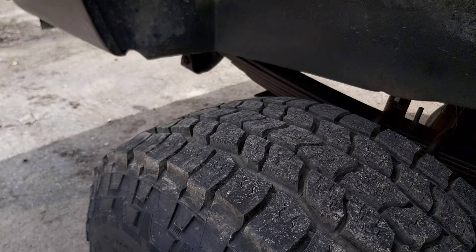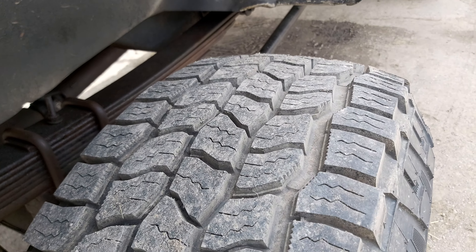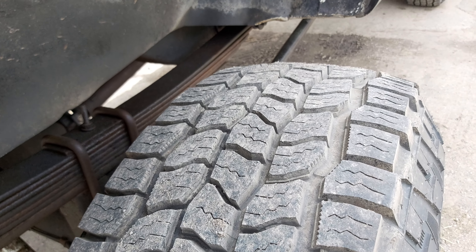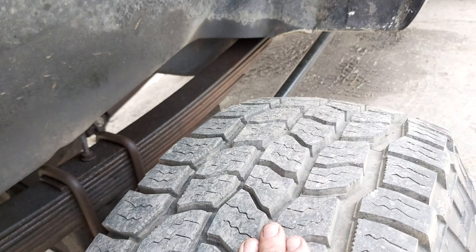I'll put the link to my Instagram in the description if anyone wants to check that out. Each channel gets slightly different content — I can't put pictures or that type of update on YouTube. So far really like these tires though, they ride really nice.